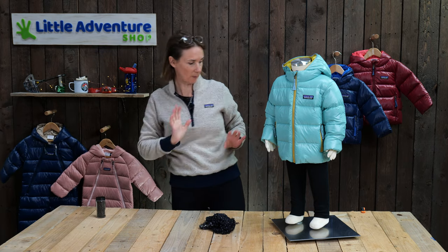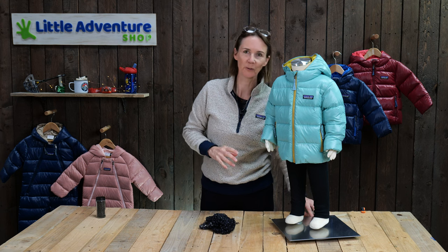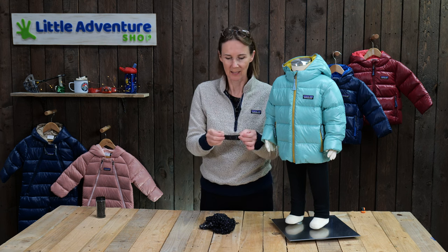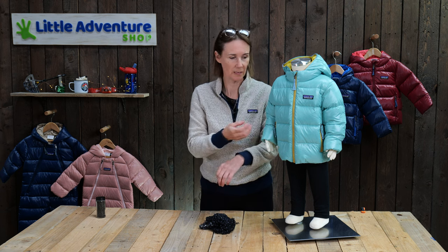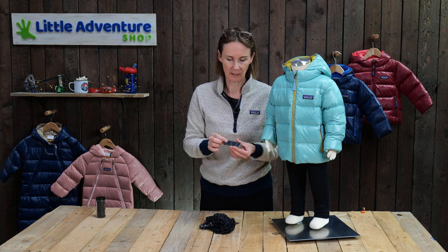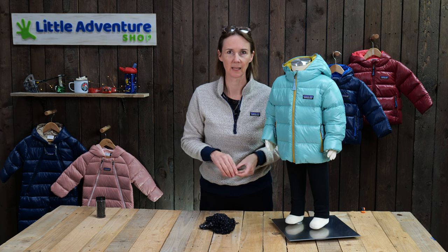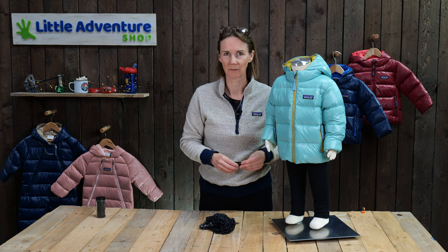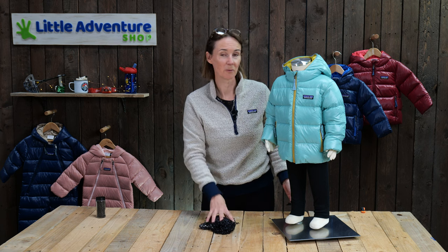One other thing Patagonia have brought in this season is repair patches - really useful. If your child snags or rips the jacket, it is a lightweight fabric so it can snag, you've got these stick-on patches you can just peel off and stick on - as simple as that. And it always looks quite cool to have a jacket with a few battle wounds.